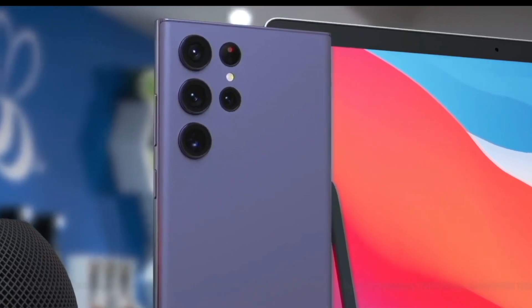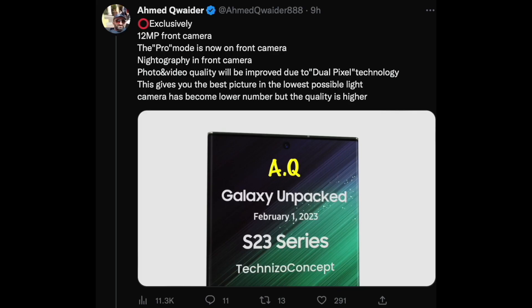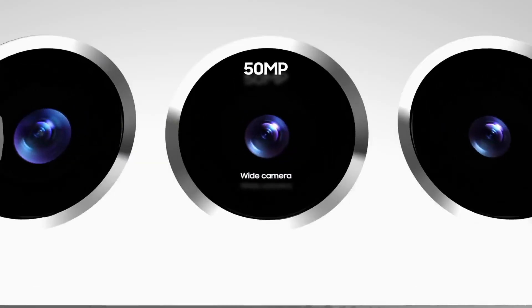For the selfie camera, there is a downgrade from 40MP to 12MP, but this new 12MP sensor is expected to come with a new Pro mode and will be much more enhanced compared to the 40MP sensor.